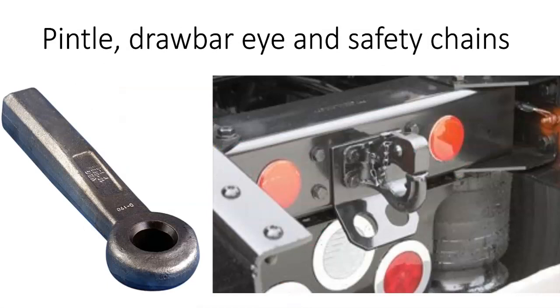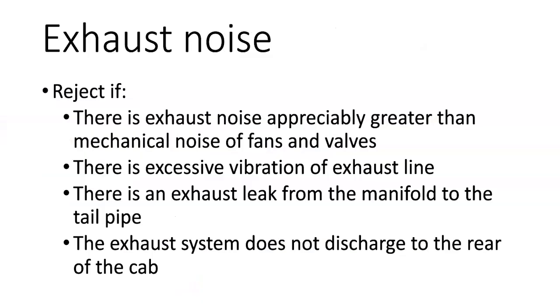If there are coupling devices on the vehicle, we also have to check the Pintel drawbar, the drawbar eye, and the safety chains if they're equipped. On a medium-duty vehicle, we reject the vehicle if the exhaust noise is appreciably greater than the mechanical noise of fans and valves — you're the inspector, you decide if the exhaust is too loud. Also rejected for any excessive vibration of the exhaust line, any exhaust leak from the manifold to the tailpipe, or if the exhaust system does not discharge to the rear of the cab.